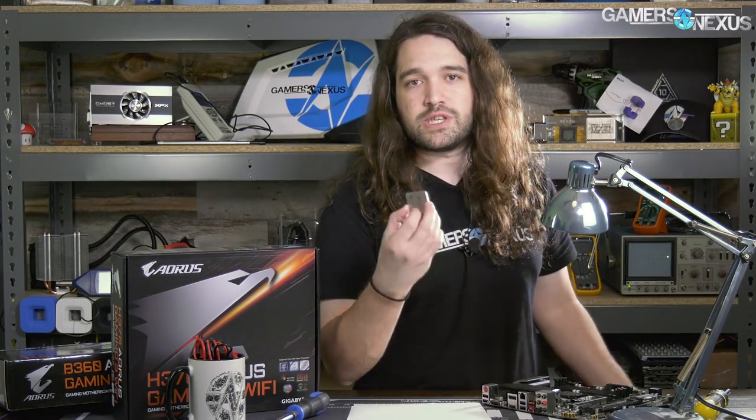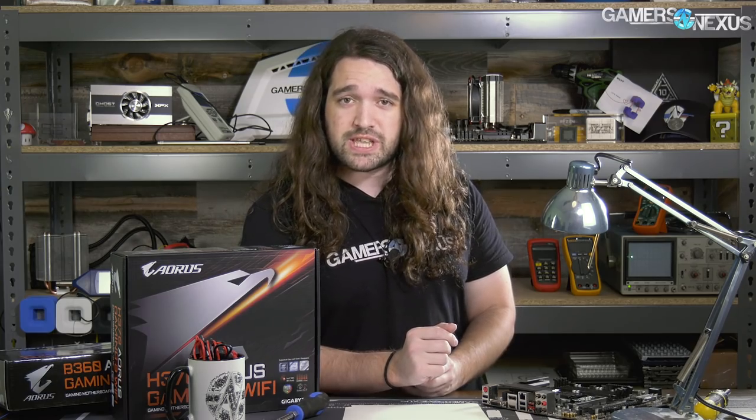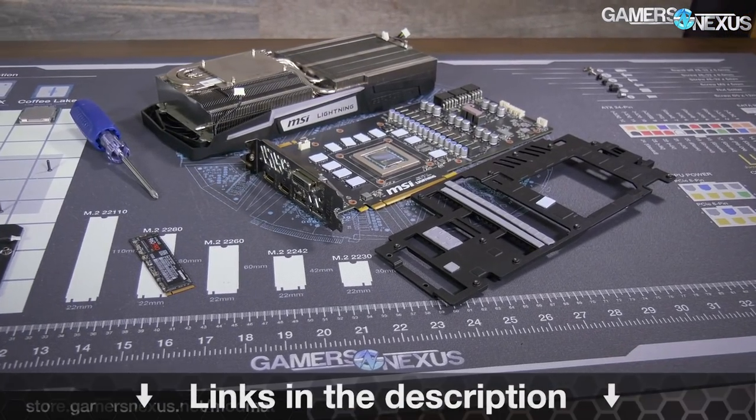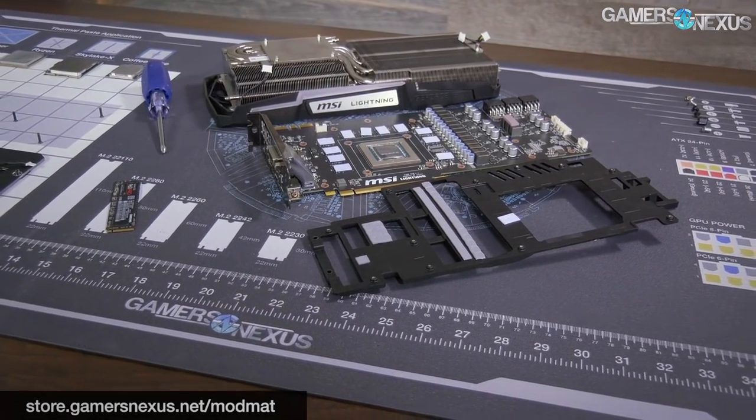That's it for this one — very simple, very straightforward stuff. Subscribe for more of this. We have a couple of cool content pieces coming up, especially on the CPU that this came from. I'll be at PAX East this weekend at a PCMR panel — I think Bitwit Kyle will be there with me, along with a Corsair rep and an AMD rep. We'll film it for you. Stop by if you can, and go to store.gamersnexus.net to pick up a mod mat or one of our two-tone hoodies. I'll see you all next time.